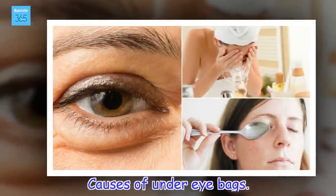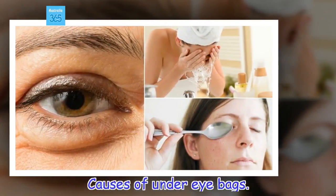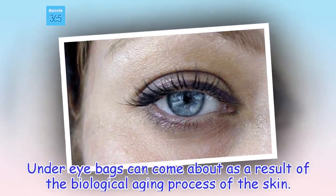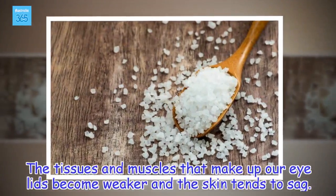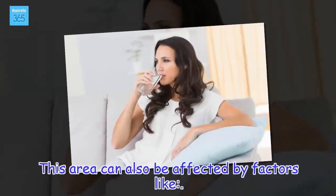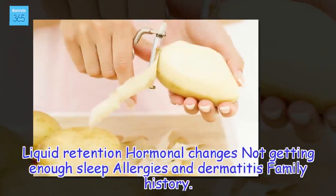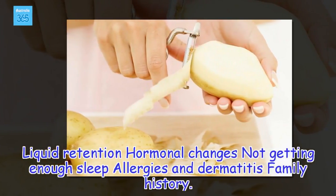The causes of under-eye bags. Under-eye bags can come about as a result of the biological aging process of the skin. The tissues and muscles that make up our eyelids become weaker and the skin tends to sag. This area can also be affected by factors like liquid retention, hormonal changes, not getting enough sleep, allergies and dermatitis, and family history.